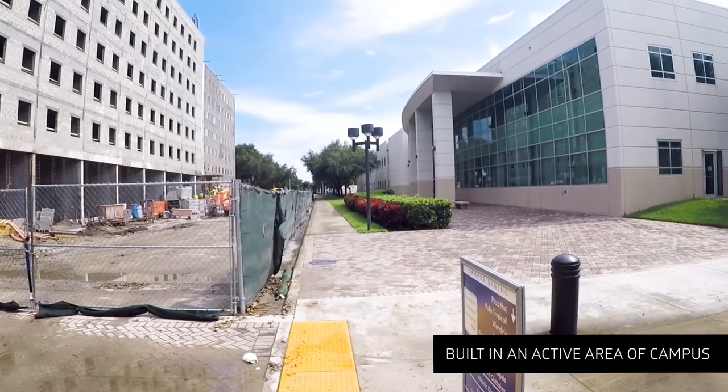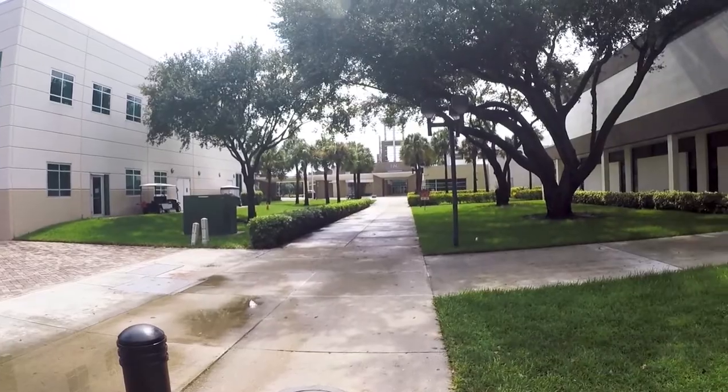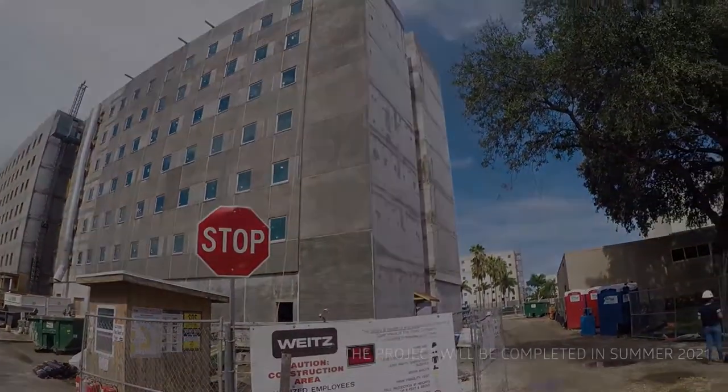This project is being built in an active area of campus adjacent to the student union and other active buildings on campus. This project will receive a green building certification when completed in summer 2021.